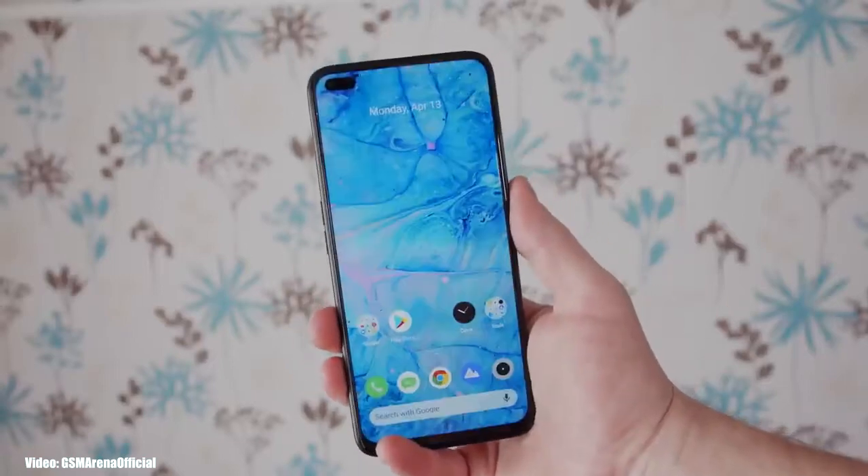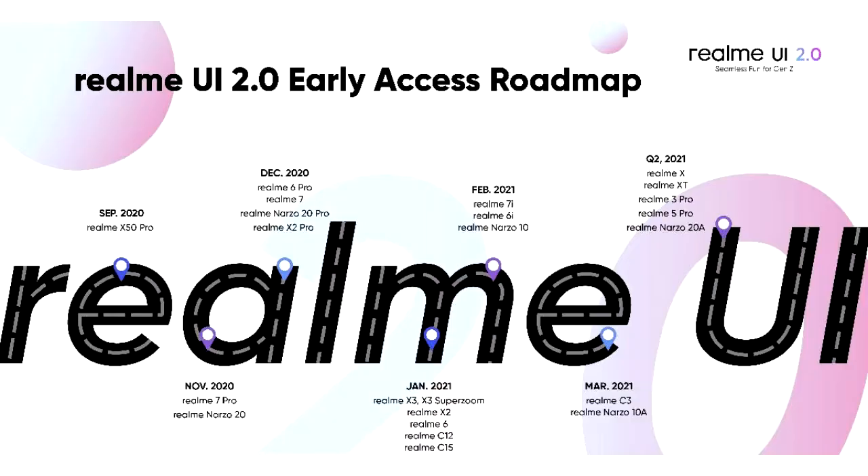Realme has released the Realme UI 2.0 based Android 11 roadmap for its smartphones. This roadmap gives the full list of all the smartphones from Realme that will get the Android 11 update. As you can see, this roadmap has a lot of Realme smartphones starting in September 2020.